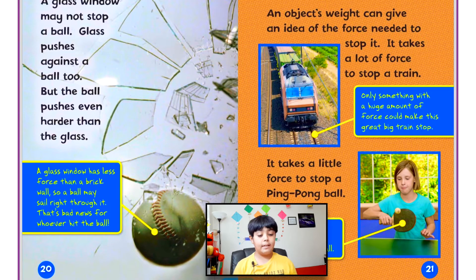An object's weight can give an idea of the force needed to stop it. It takes a lot of force to stop a train — only something with a huge amount of force could stop it. It takes only a little force to stop a ping pong ball — a small paddle is enough.